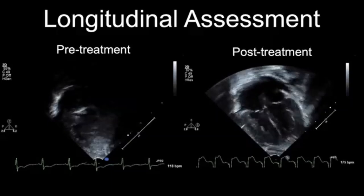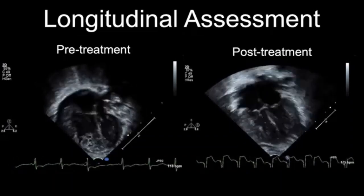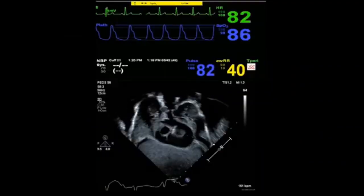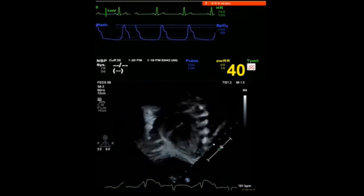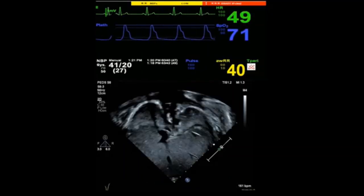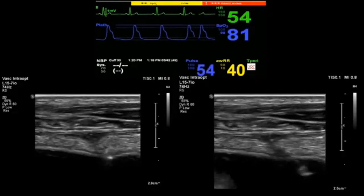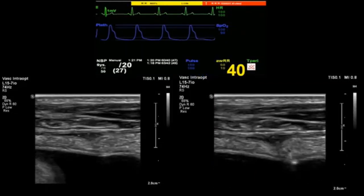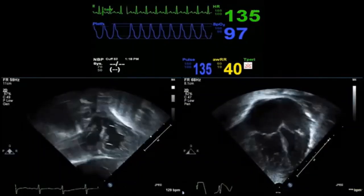Furthermore, we can also monitor response to treatment and perform a bedside longitudinal assessment. On the left-hand side we can see an apical four-chamber view demonstrating severe RV dysfunction pre-nitric oxide, and post-nitric oxide on the right side of the screen — you can see the difference in RV function. If we have a patient arresting, we want to know immediately that the underlying cause is a pericardial tamponade, as shown in this clip where you can clearly appreciate a large pericardial effusion, and we want to diagnose this quickly so we can drain it quickly with no delays. This is the same patient undergoing pericardiocentesis under ultrasound guidance — safely and with no delays. Here is the same patient after the pericardiocentesis where you can see complete recovery of vital signs and no effusion left.